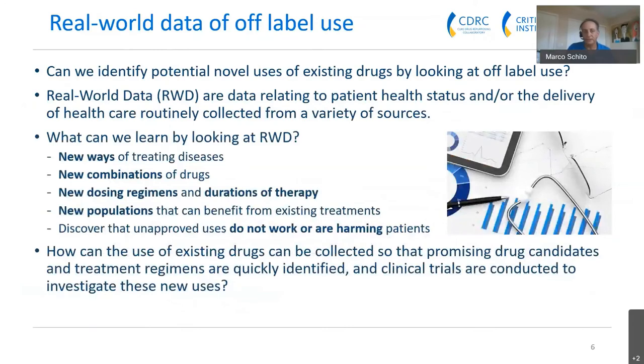Can we identify potential novel uses of existing drugs by looking at off-label use? To do this, we need to look at real-world data — data relating to a patient's health status or delivery of healthcare that is routinely collected from a variety of sources. It's messier than clinical trial data, but from it we can learn about new ways of treating diseases, new drug combinations, new regimens or durations of administration, new populations such as pregnant women, and also discover ways in which unapproved uses don't work or are actually harming patients.